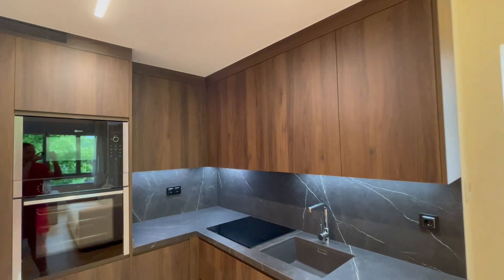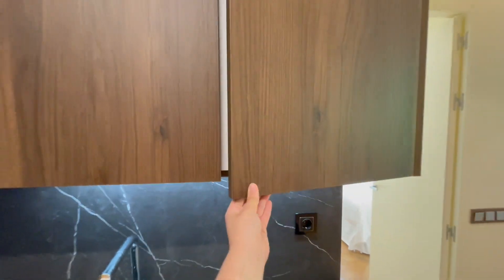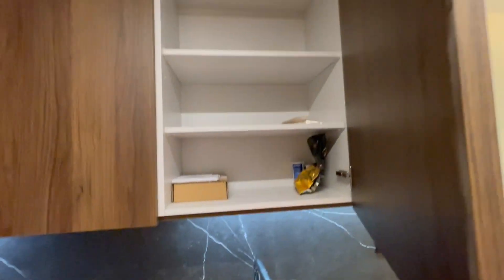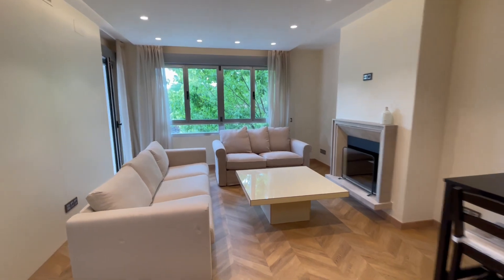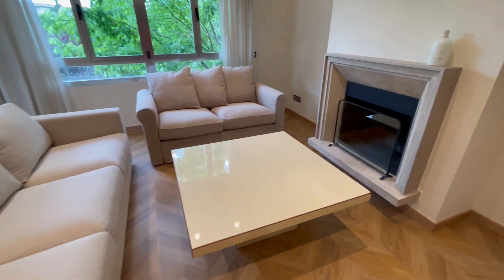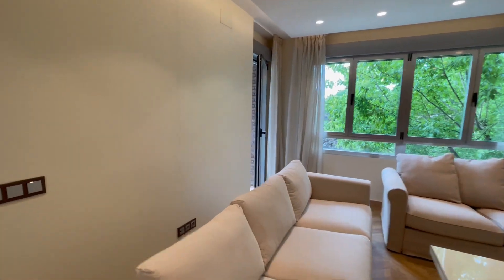We have here some shelves, and from this side you can check these two comfortable sofas. We have a table in the middle and a chimney, though it's closed.